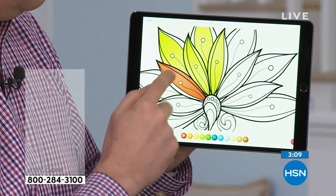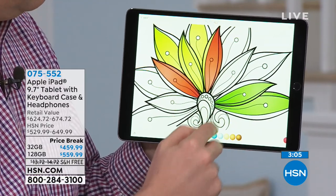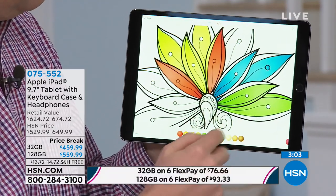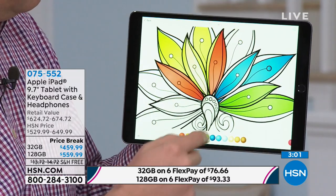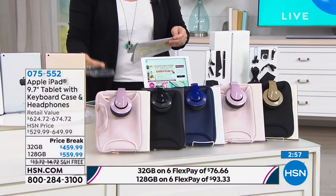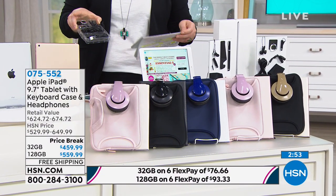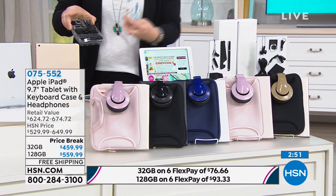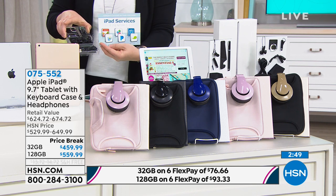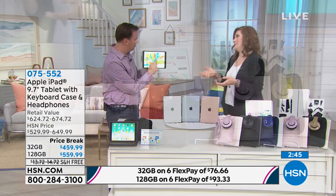You're also getting a bunch of extras including the headphones — the DJ style headphones — the zipper case, the keyboard case which is Bluetooth, the starter kit that comes with the ring stand, the stylus, the extension cable, the head splitter, the earbuds, the cleaning cloth, and we're also including additional iPad services. Everything is coming included today at the best price.